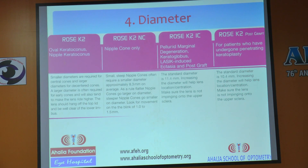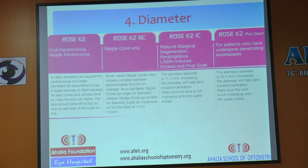After that, you assess the diameter. If the lens is low riding, increase the diameter. So everything is separate: base curve, power, diameter, and edge lift. Then you perform over-refraction, and if residual cylinder remains, you apply spherical equivalent refraction to arrive at the final lens parameters.